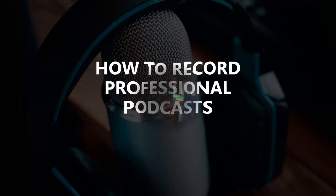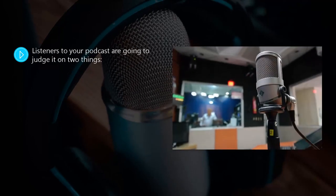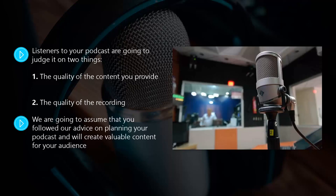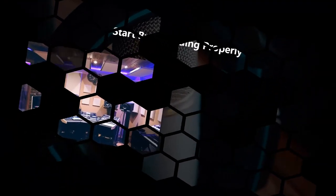How to record professional podcasts. Listeners to your podcast are going to judge it on two things: one, the quality of the content you provide, and two, the quality of the recording. We're going to assume that you followed our advice on planning your podcast and will create valuable content for your audience, so that leaves the quality of the recording itself. In this video we will look at how you can create podcasts like a pro.